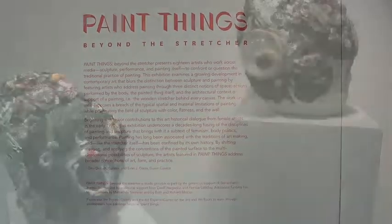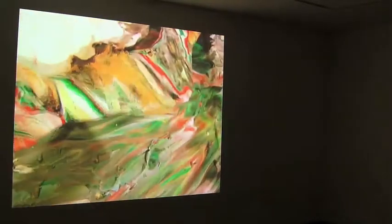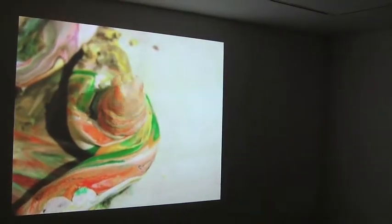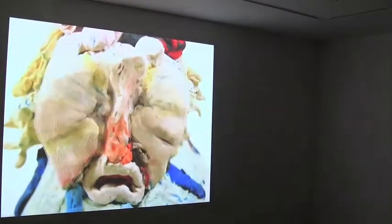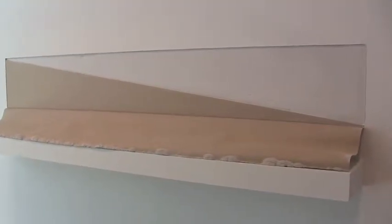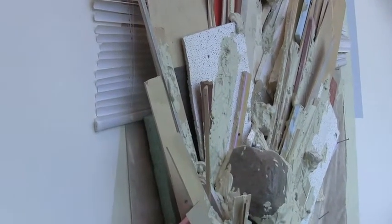This exhibit highlights the recent blurring in contemporary art between paint and sculpture. This piece is Ankle Biter, Summer Wheat, 2011. Alison Schulneck, film from 2009. Wilson Lawrence, Grade, 2012. Katie Bell, Blind Impact, 2013.